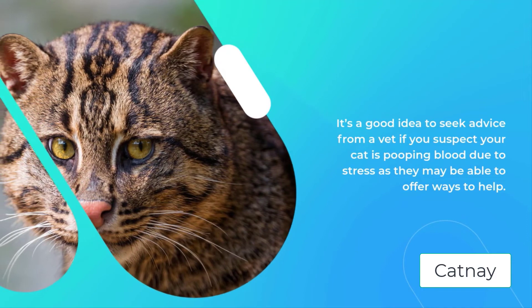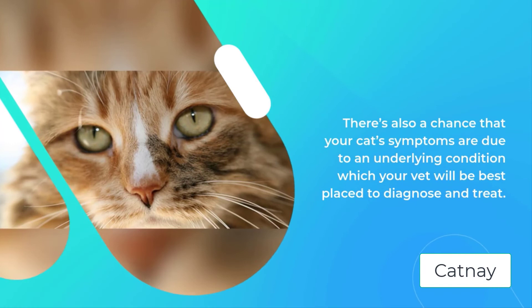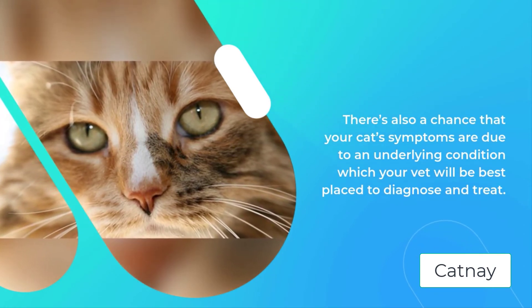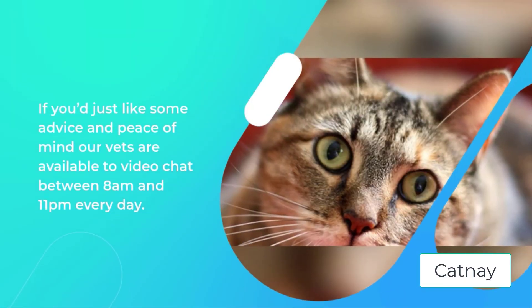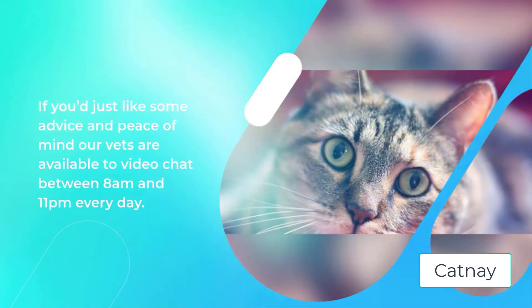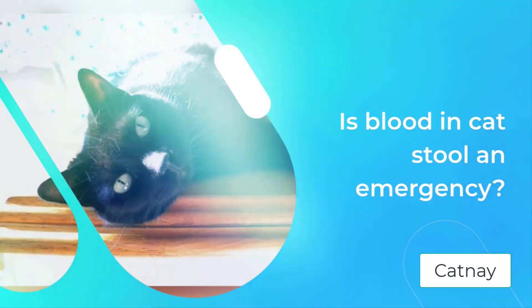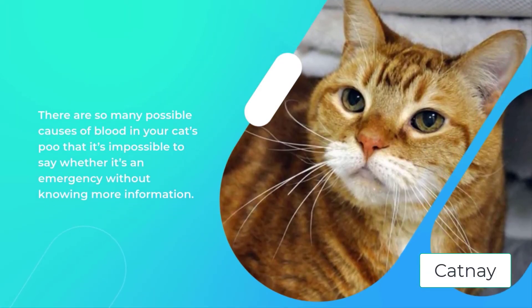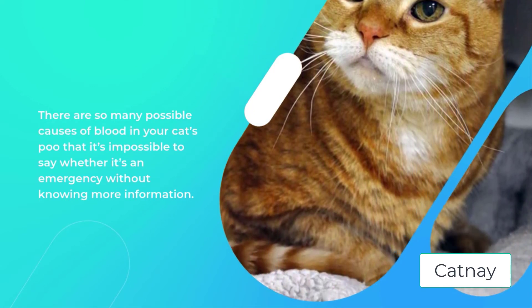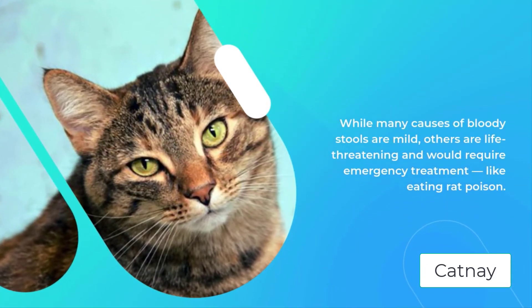Is blood in cat's stool an emergency? There are so many possible causes of blood in your cat's poo that it's impossible to say whether it's an emergency without knowing more information. While many causes of bloody stools are mild, others are life-threatening and will require emergency treatment, like eating rat poison. It's always worth speaking to a vet and talking through your cat's symptoms and anything that might have led to them pooing blood. Depending on how the conversation goes, they might simply ask you to monitor your cat, advise you to book an appointment, or recommend you get them to a vet right away.